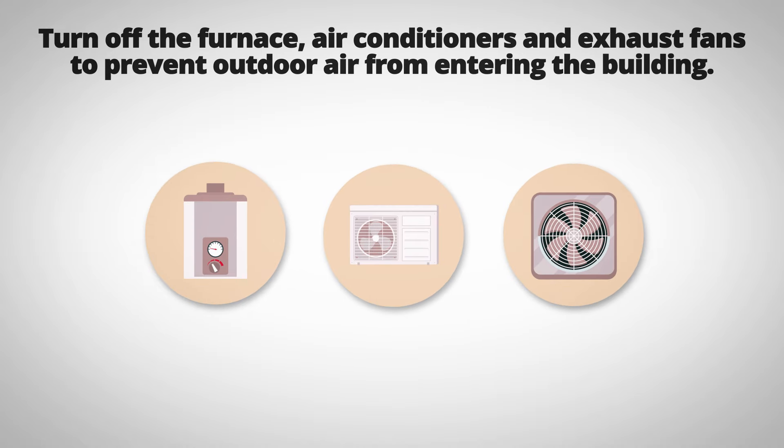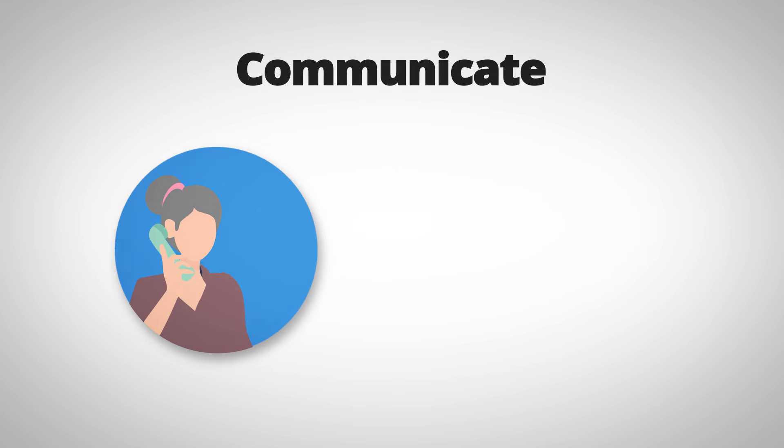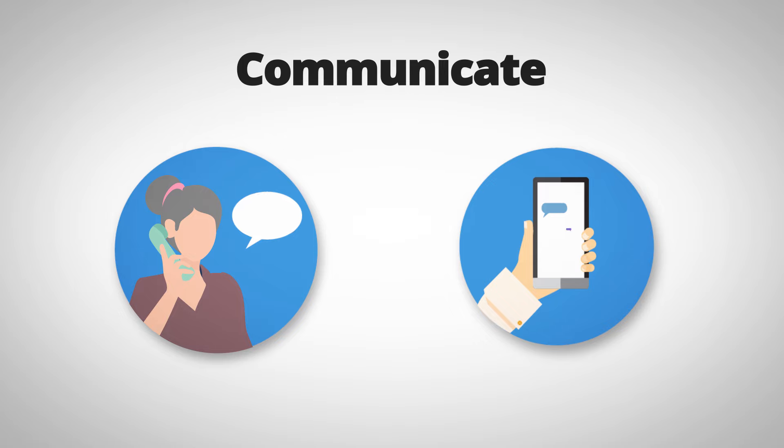Communicate: contact your family, friends, or emergency contacts to let them know your situation and whereabouts.